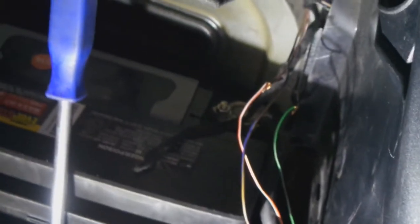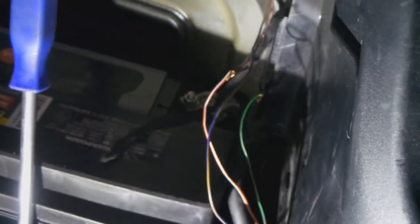So if you guys have the same problem, make sure you check these wires, because there's a really good possibility they have chewed-off wires like here. If you like the video, please subscribe and I'll see you guys in the next video.